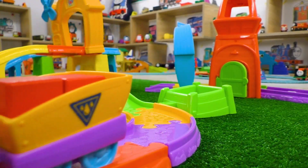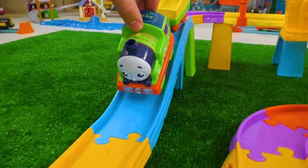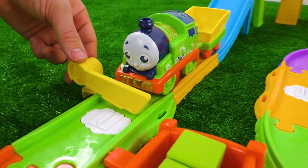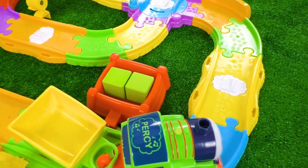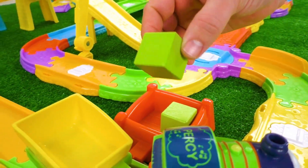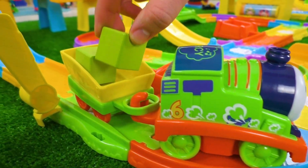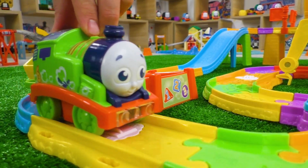And what about Percy? He was also trying his best to find something useful! At last, he found two green blocks — just like his color! Having loaded the blocks, Percy set off to the bridge!